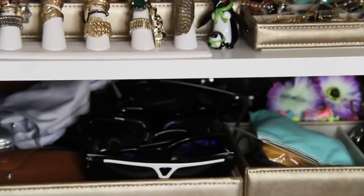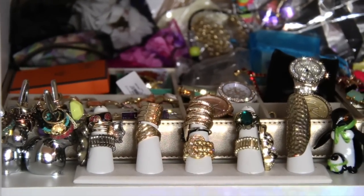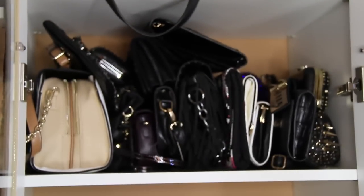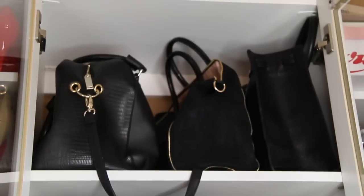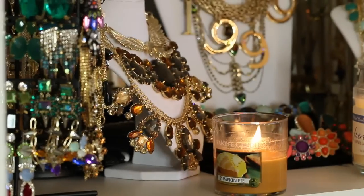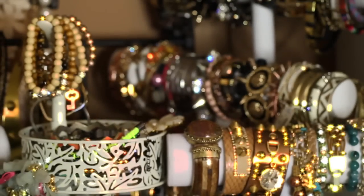Now over to my custom-built closet. I had originally done a closet tour when I first got it, but now it's filled with some more goodies. I had this custom-built from a company called Closet Tech, and they're in my area. It was cool because I got to actually help design it, help pick what kind of storage I want. I love it and it's super easy to store all of my stuff.